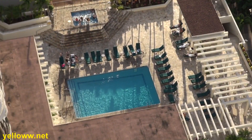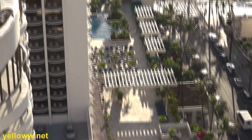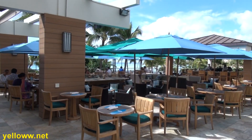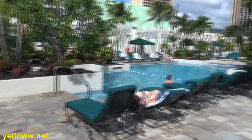Each tower has its own swimming pool. The back tower pool is a little bit smaller, and the front tower pool is a little bit bigger. However, the front pool has an added benefit of an adjacent cafe where you can order some snacks and lounge in the sun.